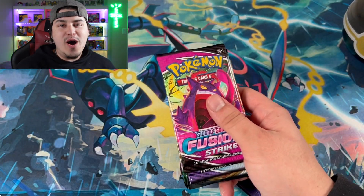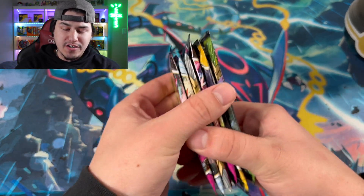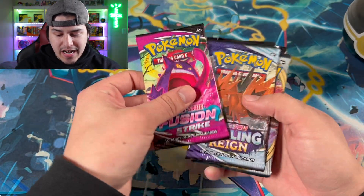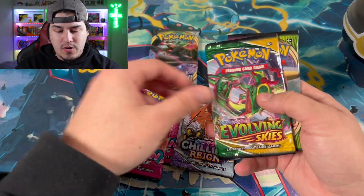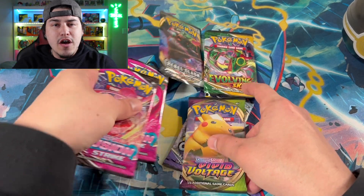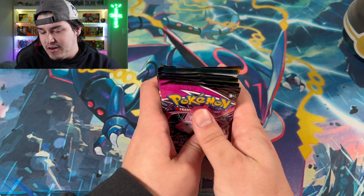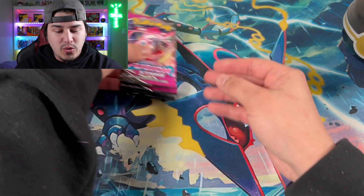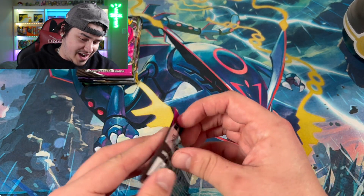We now have everything out of the package — those promo cards are literally insane. Make sure you stay toward the end for the recap. We got one pack of Fusion Strike, one Chilling Rain, one Rebel Clash, two Fusion, one Evolving Skies, and one Vivid Voltage — a pretty good variety. We still have packs in the Pokeball tin too. Starting off with Fusion Strike — let me know in the comments what you think of the new studio.